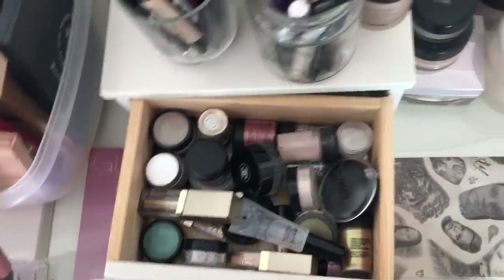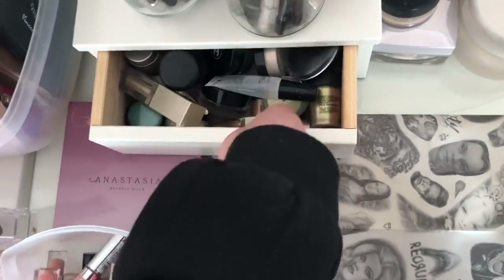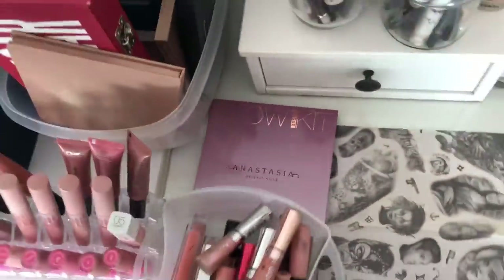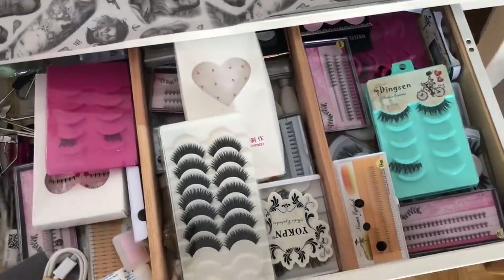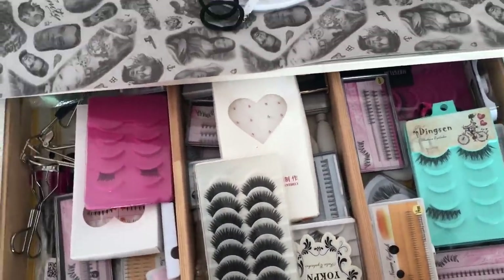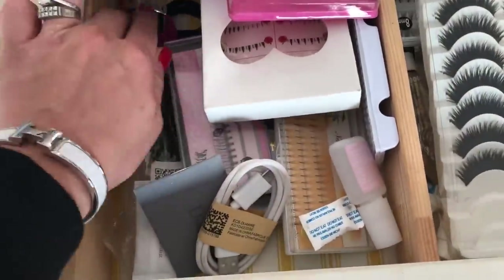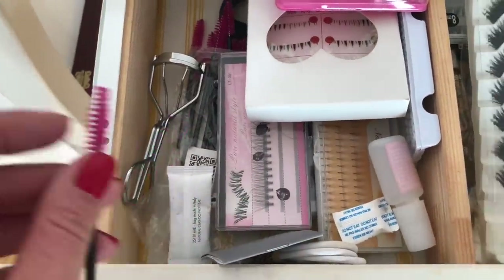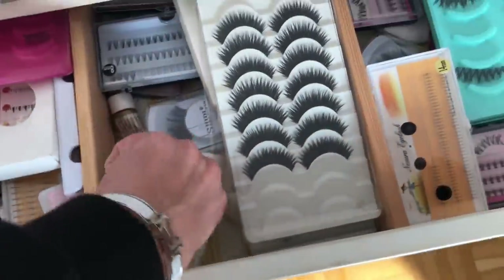I honestly don't open this drawer that much — only if I go out to eat or something. Usually when I film I just use palettes. Then here I have my eyelashes. If you know me, I order most of my eyelashes from Aliexpress.